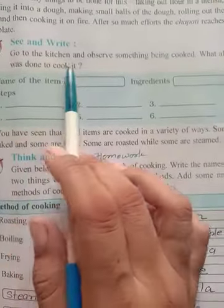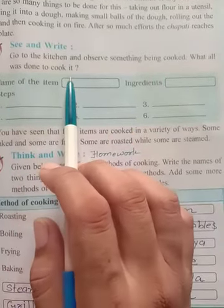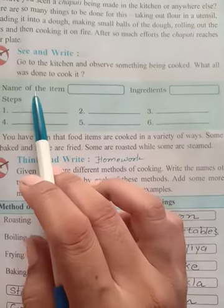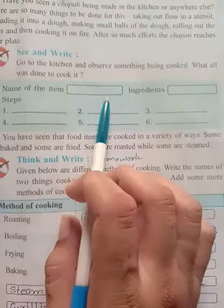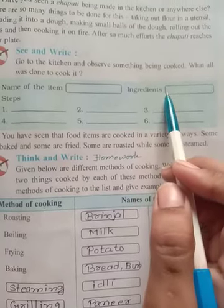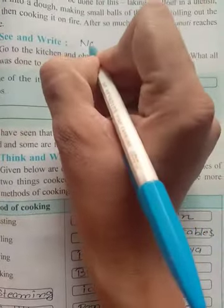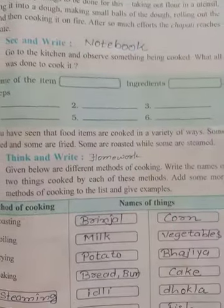See and write. Go to the kitchen and observe something being cooked. What all was done to cook it? You must sit in the kitchen today while your mother is cooking, observe at least one item, write the name of that item, the ingredients your mom used to make it, and the steps. Write this exercise in your notebook. This is your homework.